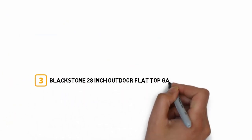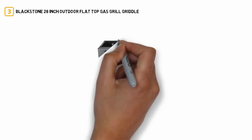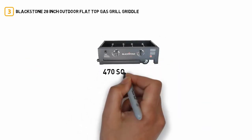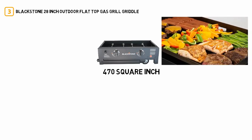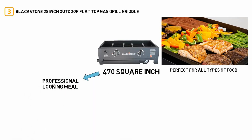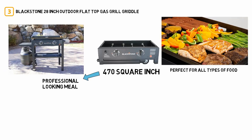Number 3: Blackstone 28-Inch Outdoor Flat Top Gas Grill Griddle. Featuring a large 470-square-inch cooking area, this outdoor griddle is perfect for all types of food, with its incredible ability to provide restaurant-grade, professional-looking meals. Furthermore, the unit comes with a built-in bottom and two side shelves that allow you to store food and ingredients.